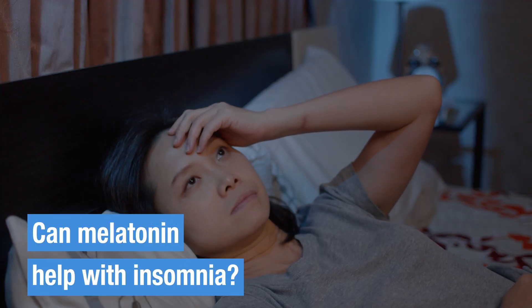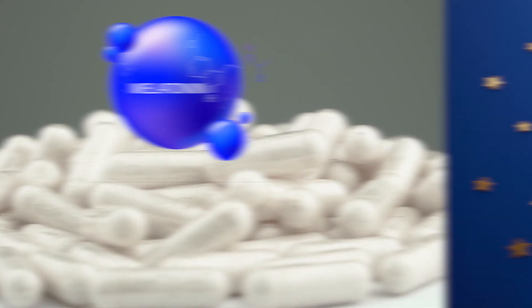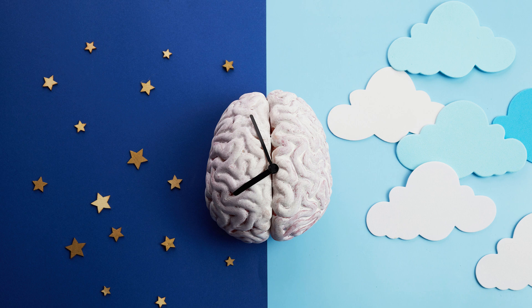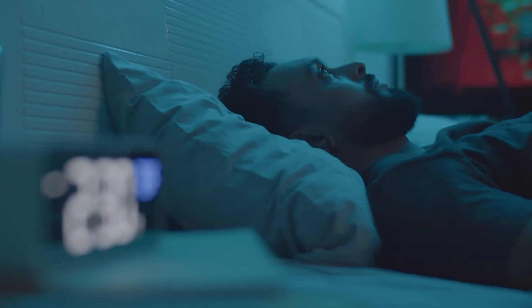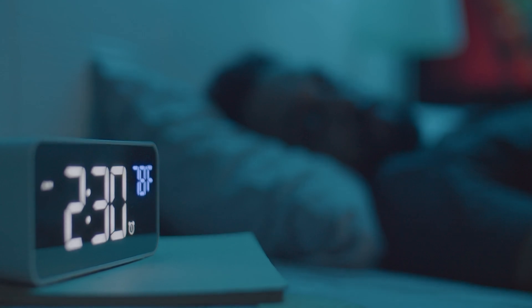First off, yes, melatonin can help with insomnia. Melatonin is a hormone naturally produced by your body that helps regulate your sleep-wake cycle. For those struggling with insomnia, a melatonin supplement can serve as an effective medicine to help you fall asleep more easily.